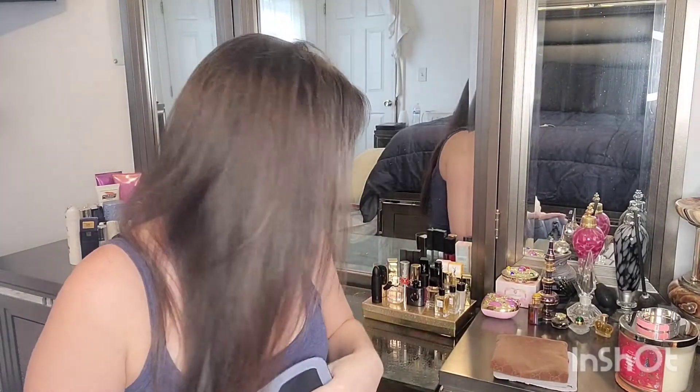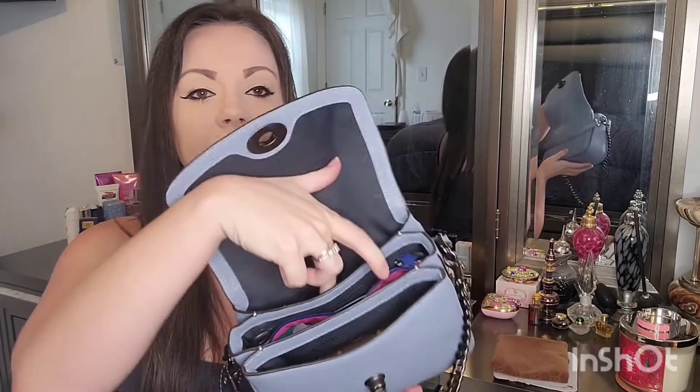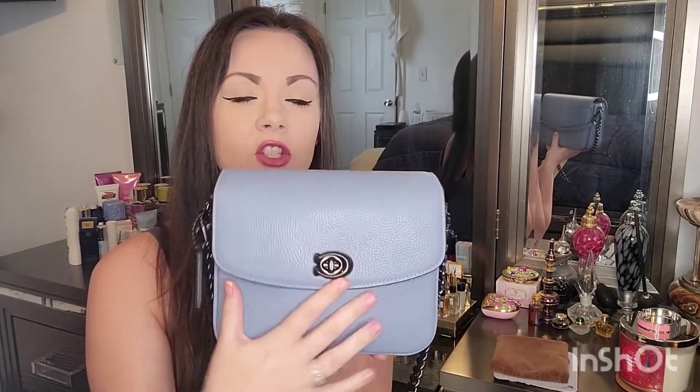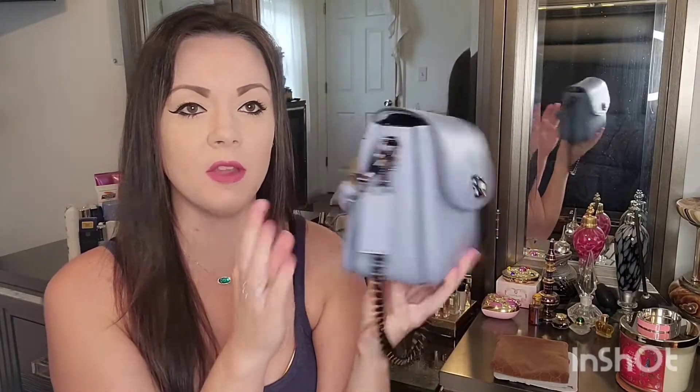I don't have my phone on me right now because I'm filming on it — my phone is a Galaxy Note 20. I also have a pretty bulky case on it and a pop socket, and that will actually fit in this back pocket right here. And it closes easily. As you see, it's full, but it doesn't dent the leather.